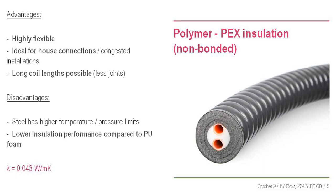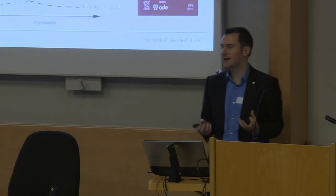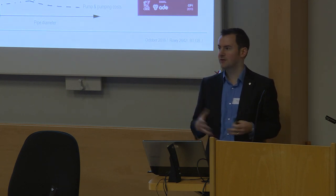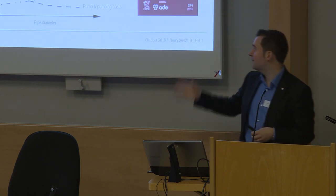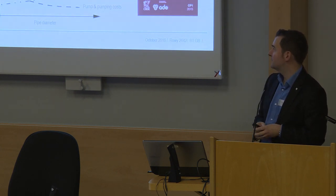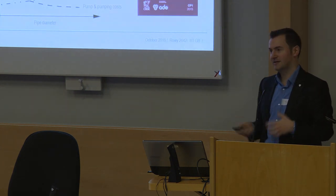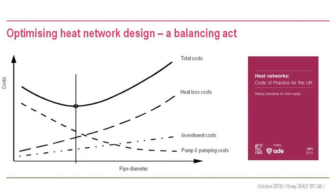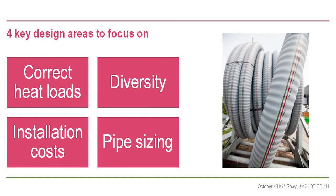As CP1 touches on, designing a heat network is a balancing act. You've got the pipe cost, the pumping cost, the heat loss cost - you're trying to find that magical point in the middle where it's the perfect total cost. There's no right or wrong answer; it depends on each project's circumstances. I'm going to talk about how to affect the pipe network cost with four key areas.